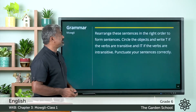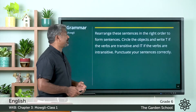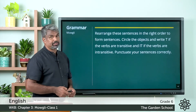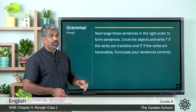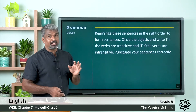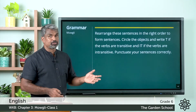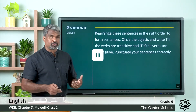We can move to the next exercise: rearrange these sentences in the right order to form sentences. Circle the objects and write T if the verbs are transitive and IT if the verbs are intransitive. Punctuate your sentences correctly. So you should rearrange the sentences, write T for transitive and IT for intransitive, and use the needful punctuation. Pause the video, do it, and come back.